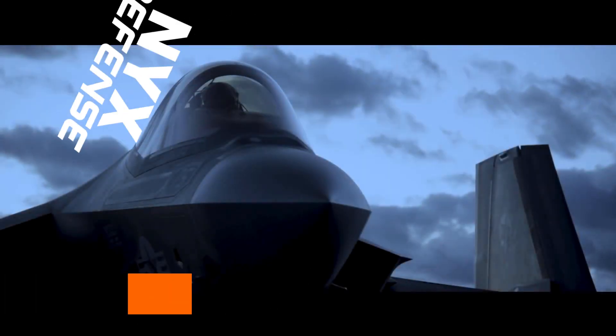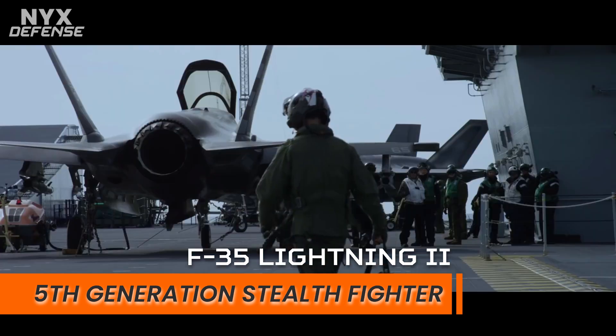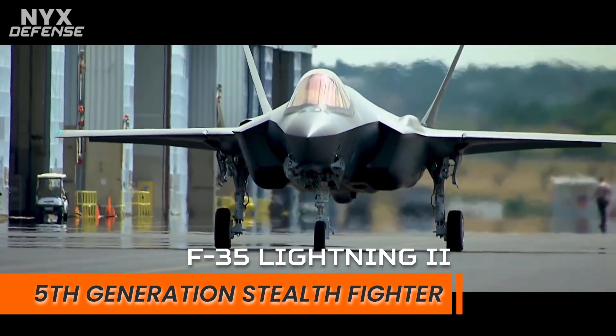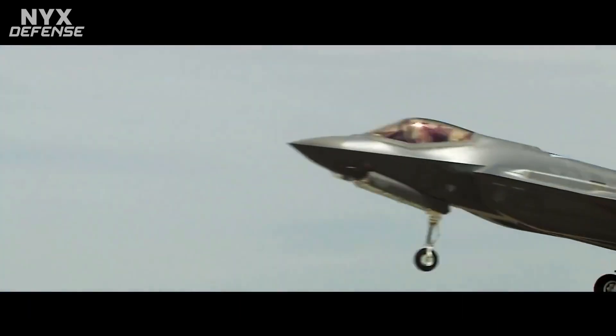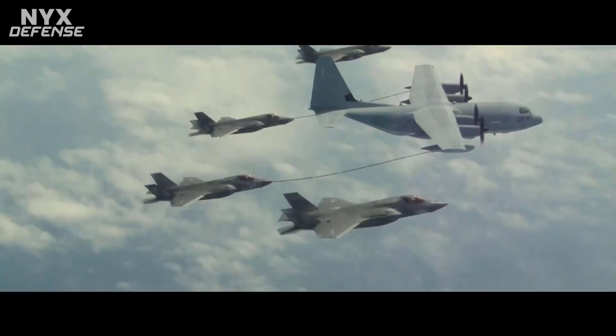The Lockheed Martin F-35 Lightning II is an American family of single-seat, single-engine, all-weather stealth multi-role combat aircraft intended to perform both air superiority and strike missions. It is also able to provide electronic warfare and intelligence, surveillance, and reconnaissance capabilities.